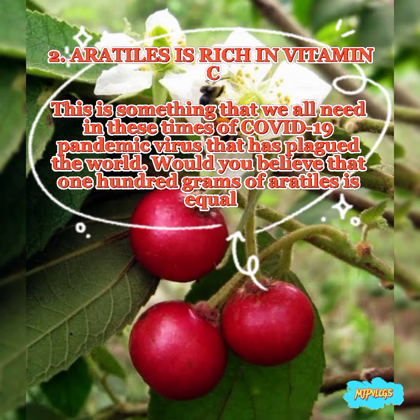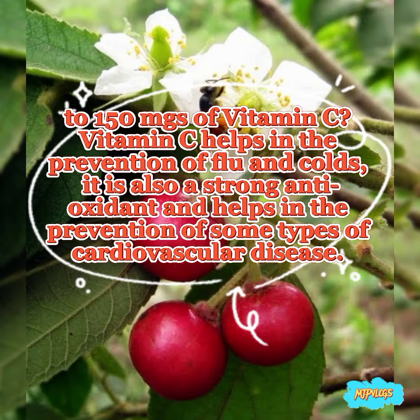2. Erotiles is rich in vitamin C — something that we all need in these times of the COVID-19 pandemic virus that has plagued the world. Would you believe that 100 grams of erotiles is equal to 150 mg of vitamin C? Vitamin C helps in the prevention of flu and colds. It is also a strong antioxidant and helps in the prevention of some types of cardiovascular disease.